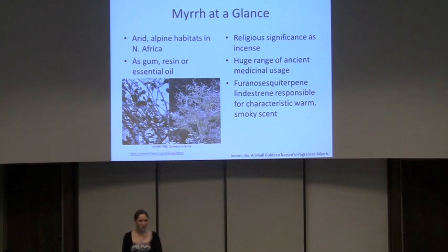We're all pretty familiar with myrrh because of its religious uses, especially now that it's the Christmas season. It's been used for a very long time as incense and perfume. But it also has a staggering range of medicinal usage since we started writing down traditional remedies. One of the important chemicals responsible for myrrh's smell — a warm, smoky, musky sort of scent — is Lindestrine, which is a furanosesquiterpene that makes up about 19% of myrrh's essential oil. So it's a pretty big component.